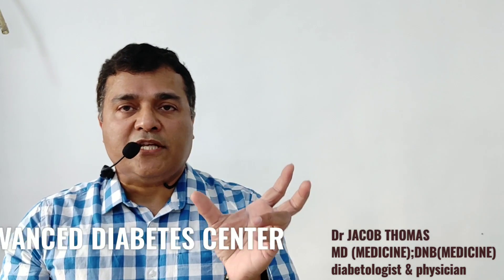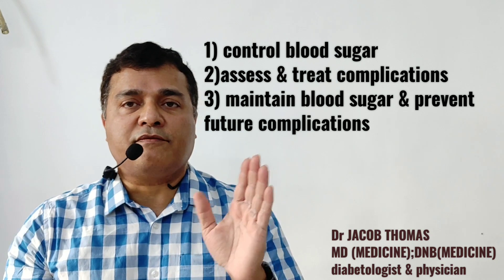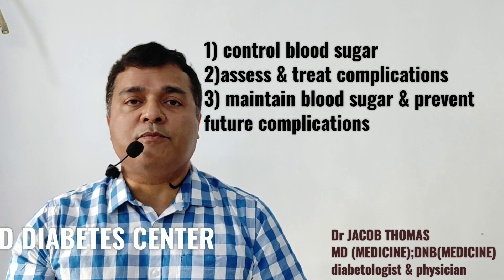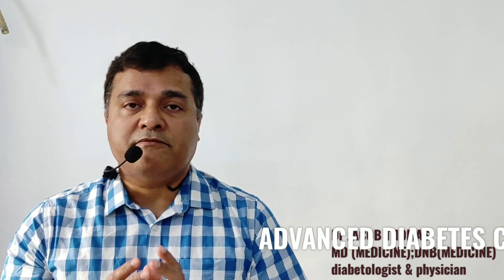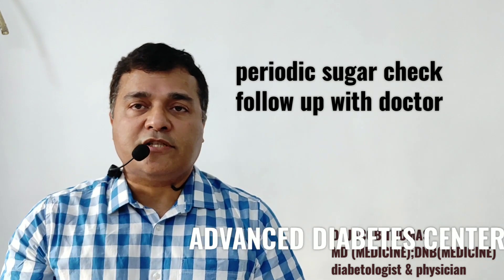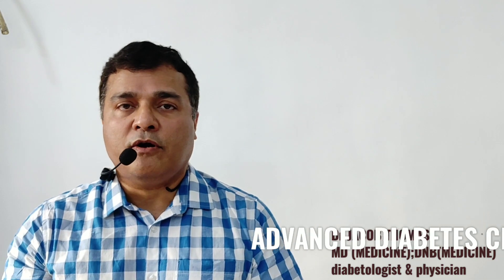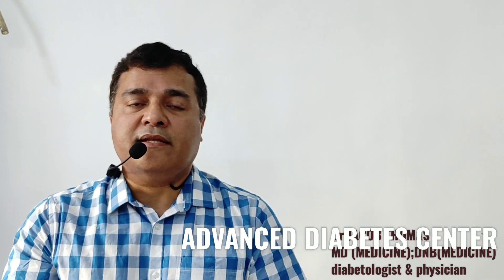So that's the first part — get the blood sugars under control and initiate good lifestyle change measures. The second part is to assess whether there are any complications of diabetes in that particular patient. The third thing is to maintain blood sugar for many years — maybe the next 20, 30, or 40 years depending on age — so that there are no complications. This is done by regularly checking blood sugars through SMBG, self-monitoring of blood glucose, using a glucometer, and following up with the doctor once every two to four months depending on the status of the diabetes. These three things together — blood sugar control, management of complications, and ensuring blood sugar remains controlled — complete the approach to the type 2 diabetic patient.